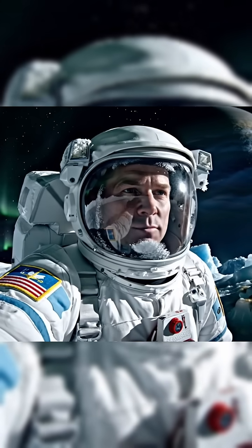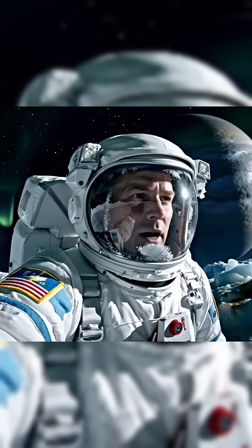Europa's surface is blasted by radiation from Jupiter, and without heavy shielding, you'd only last a few hours out here.